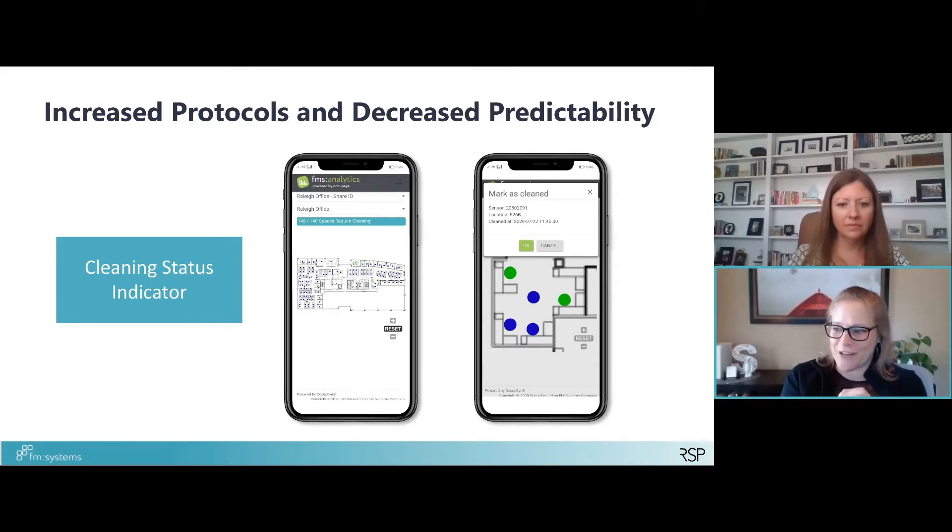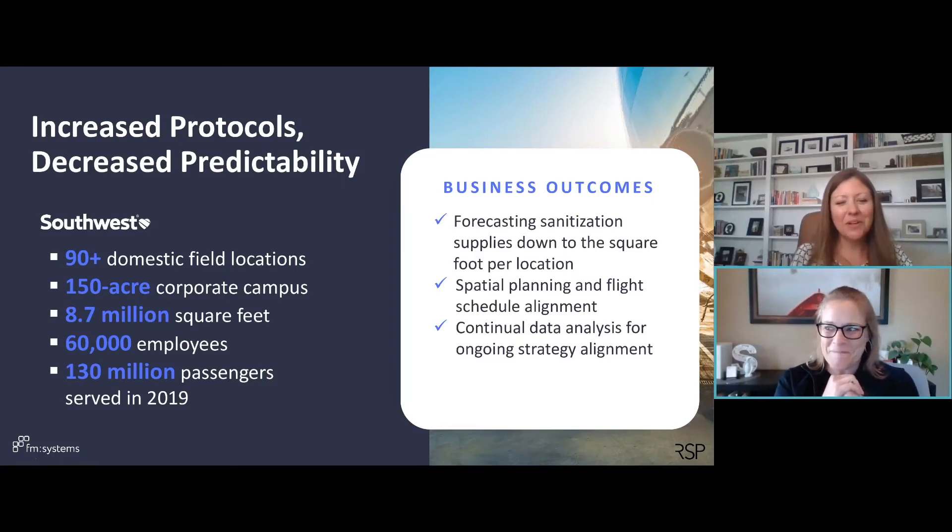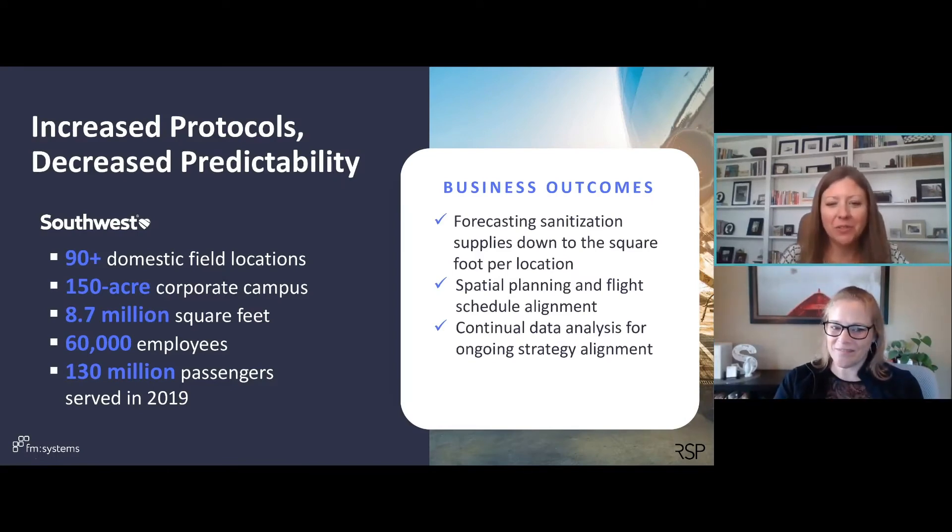I know Jen's got a great story here that she's going to share. So I wanted to share a customer success story. Southwest Airlines is one of our favorite customers. They were in such a unique position going into the pandemic and were really able to rely on their workplace data to inform some really key strategic decisions.